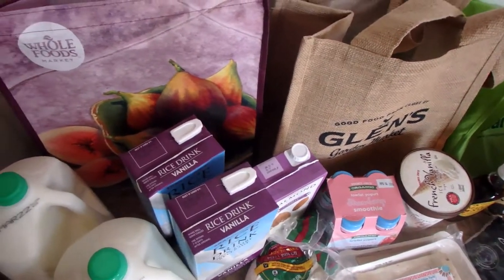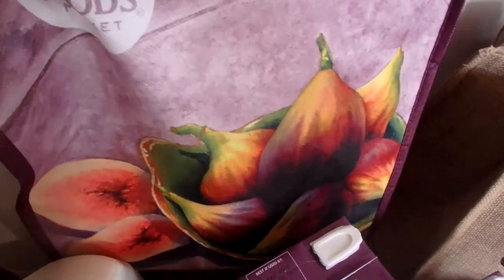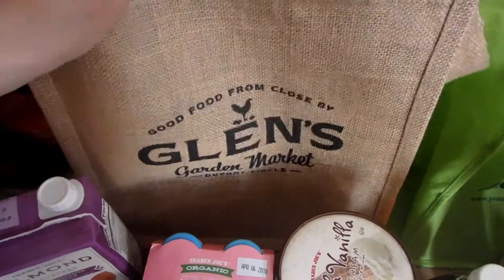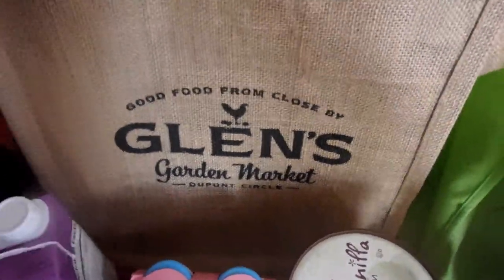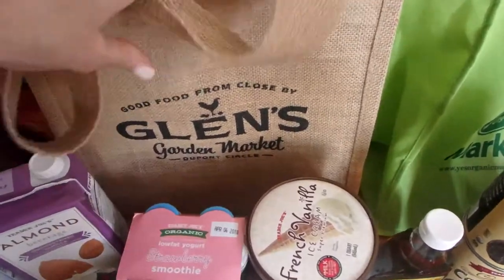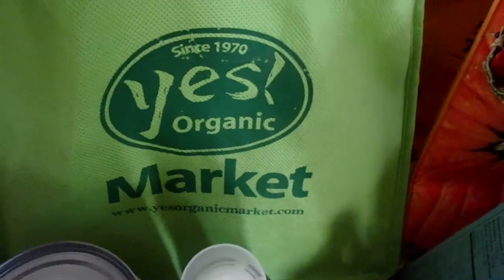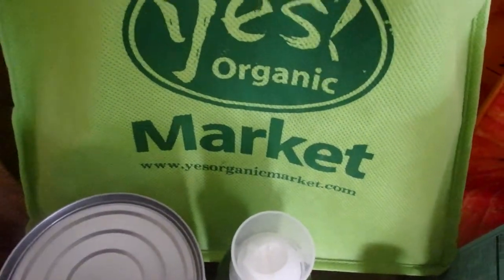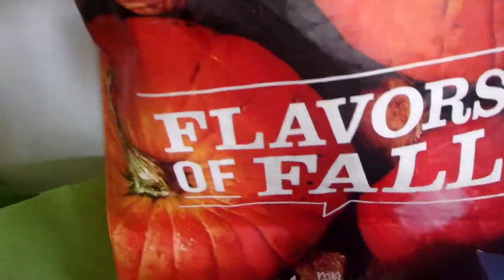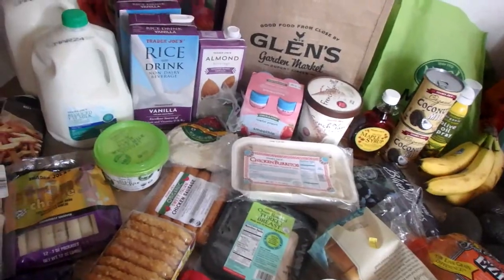Want to see the reusable grocery bags I used? I've been doing so well lately remembering my grocery bags — I'm nailing it. I have one from Whole Foods, a nice burlap-y one from Glen's Garden Market at DuPont Circle — it has thick handles and hasn't worn out at all after six months. And one from a local Organic Market that's walking distance from my house. And one from Giant — a seasonal pumpkin one from the fall.